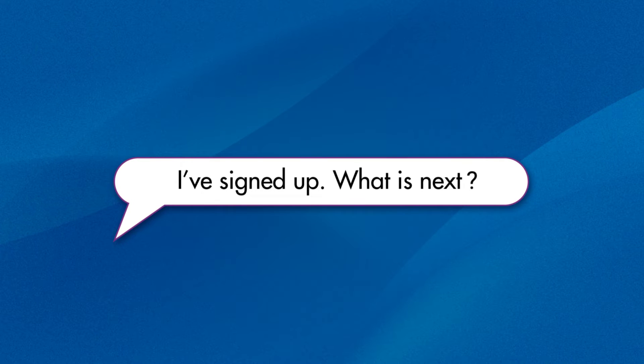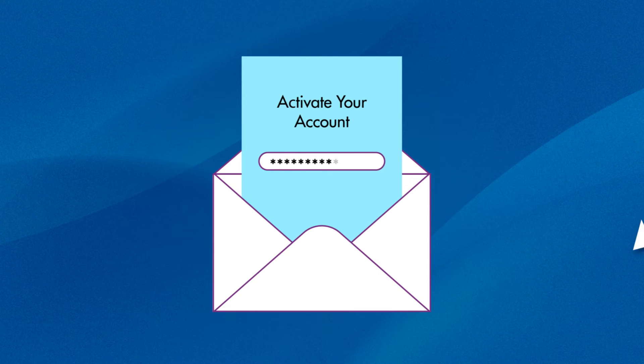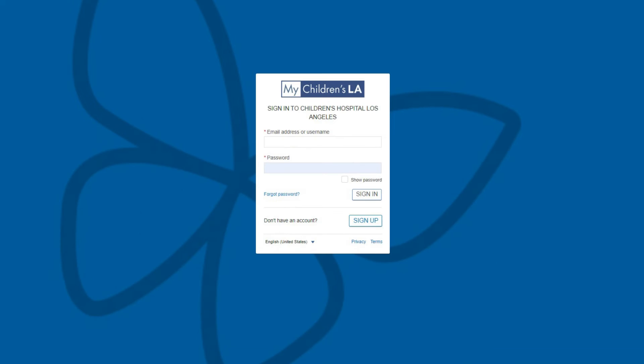I submitted my forms — what is next? Within two business days, you will get an invitation email to activate your account. Click on the link where you will input your zip code to activate your account. Then you will create a username and password.